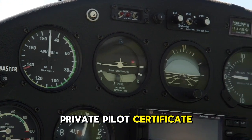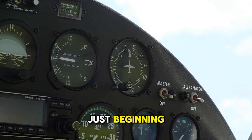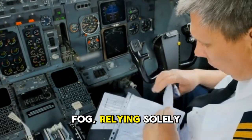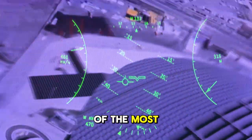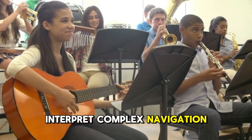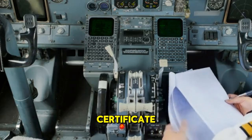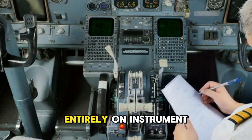Once you have your private pilot certificate, you can fly for fun — but if you want a career, the journey is just beginning. The next crucial step is getting your instrument rating, which allows you to fly in low-visibility conditions like clouds or fog, relying solely on your aircraft's instruments. For any aspiring airline pilot, the instrument rating is one of the most important qualifications you'll earn. You'll learn to follow specific procedures, interpret complex navigation systems, and trust your instruments completely, passing another written test and checkride focused on instrument flying.